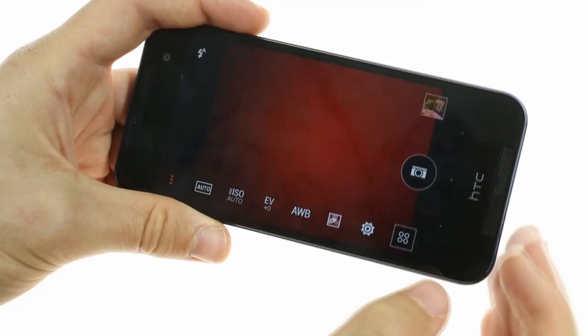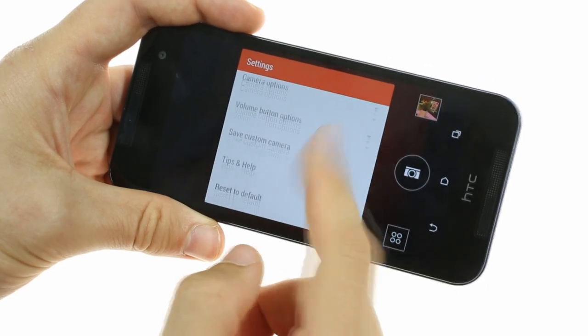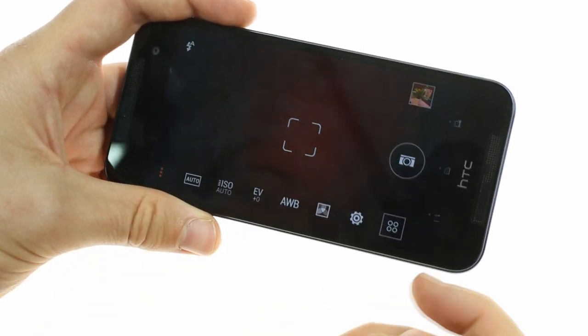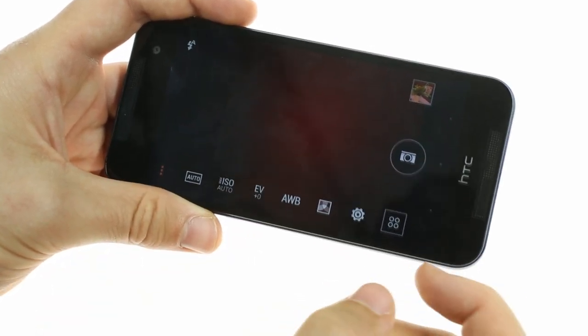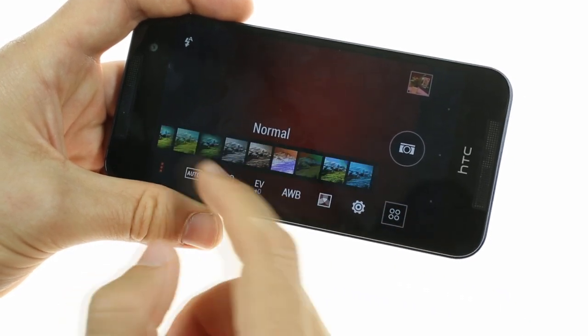HTC's dual camera setup features a large range of shooting modes and allows you to adjust numerous aspects of the camera setup, including ISO, white balance, and exposure values. You can also easily select from a wide range of customizable filters.